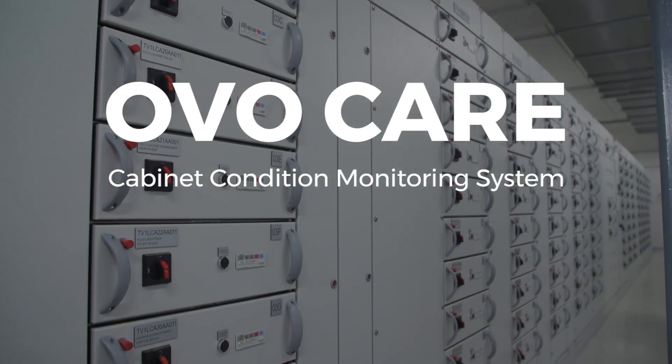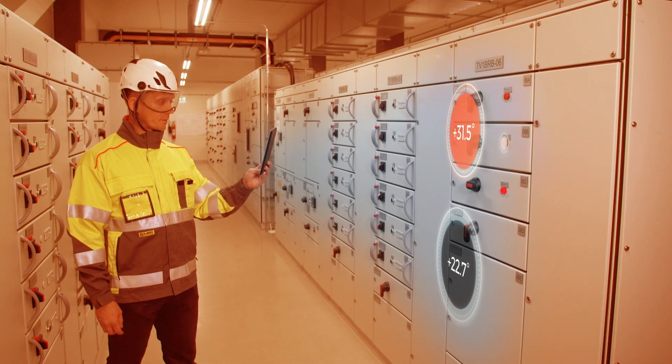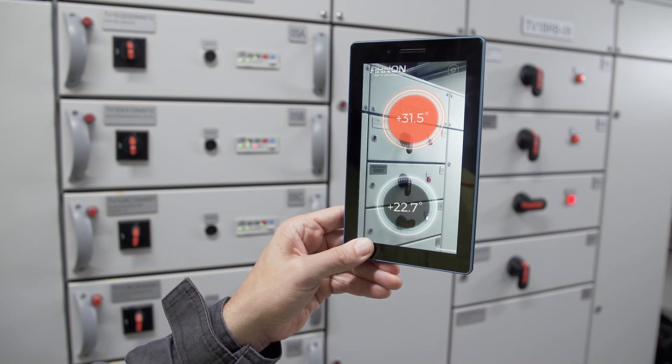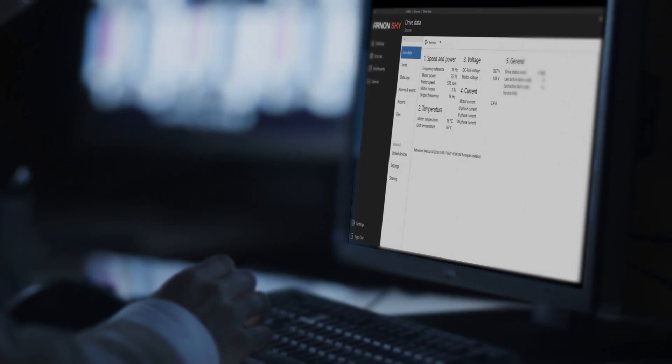OVO Care provides an easy, reliable and accurate solution for monitoring your cabinets, to prevent losses due to breakdowns and even fire. By monitoring, you can also schedule your maintenance optimally.